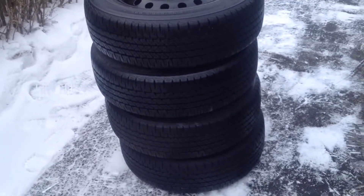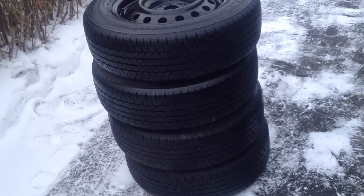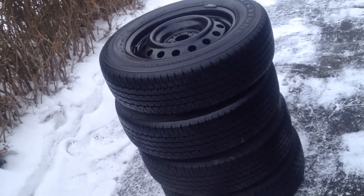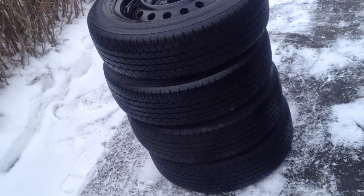Guys, here we go. A brilliant set of Firestone Affinities, perfect for your Corolla, Jetta, or other 5x100 cars. Let's go through them.